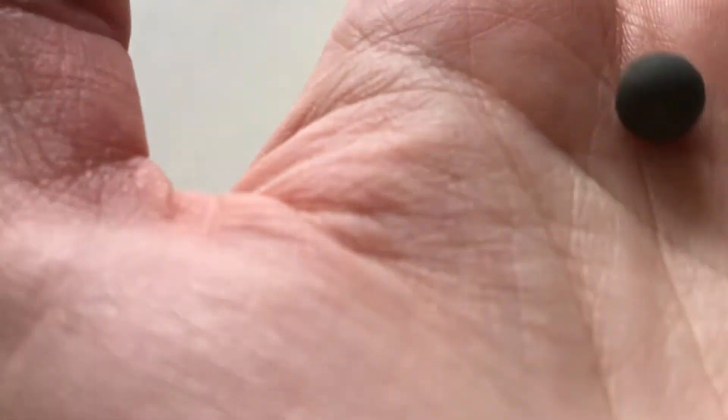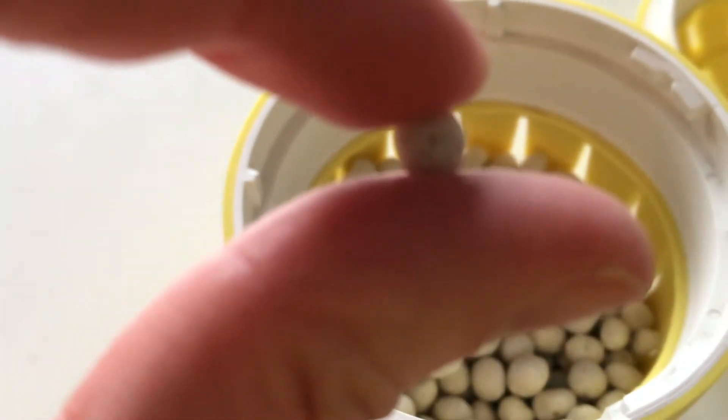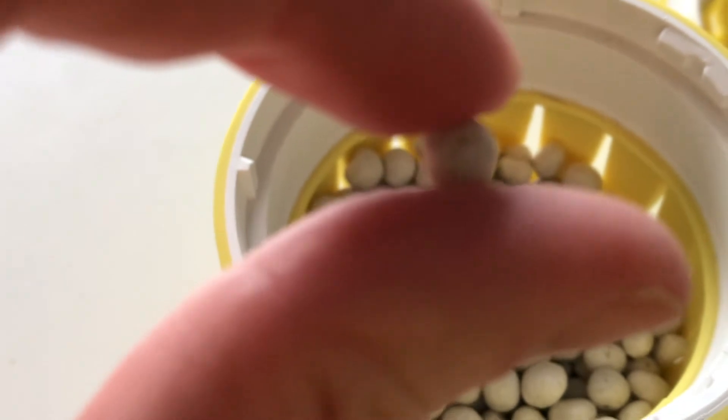So you get these little pellets when you buy it. The white ones are the stuff that actually cleans, and the black ones — I think they're like conditioner pellets or something — but they don't ever get smaller. These white ones do get smaller though; when we first bought it the white balls were big enough that the egg would be completely full, but they've obviously got smaller as time goes on.